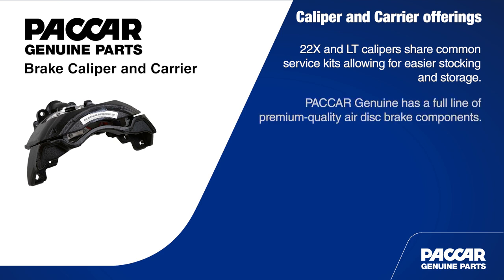Packard Genuine has a full line of premium quality air disc brake components. Packard Genuine offers pads, rotors, and brake chambers so you can be your customer's one-stop shop when it comes to brake service.